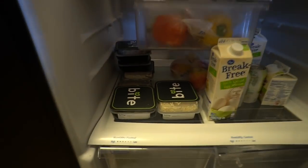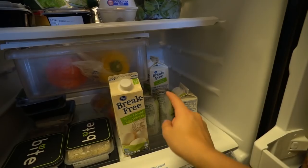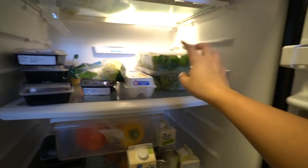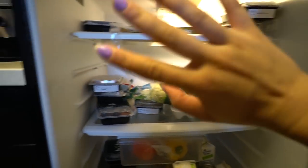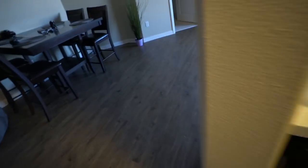More Bite meals in the bottom, some apples, egg whites, peppers. Diet ginger ale is our favorite ever. Some spinach, spring mix, eggs, lettuce, guacamole, and more Bite meals. We also have cereal in here, and that's about it for the kitchen.